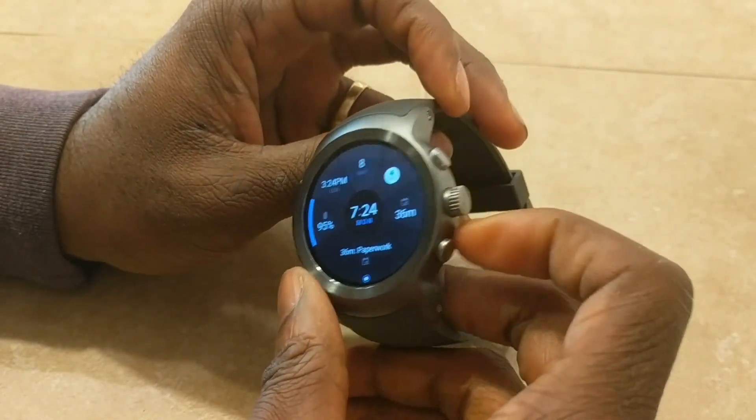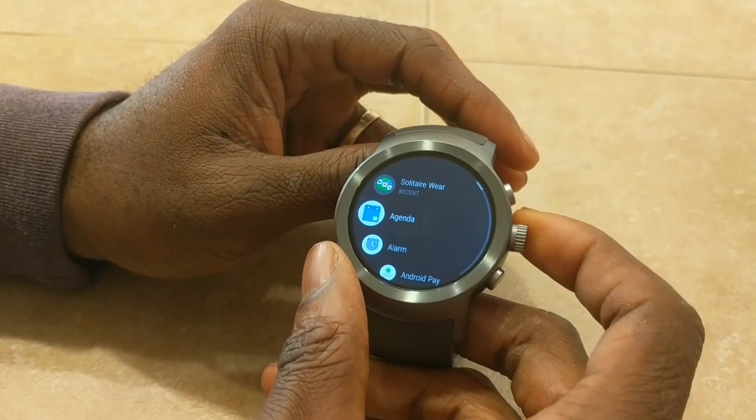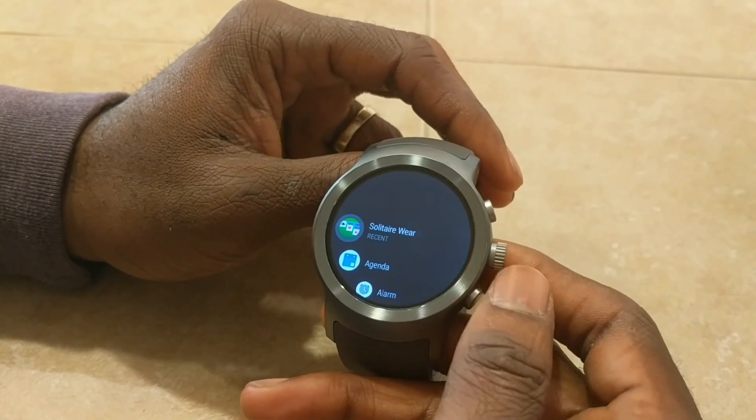To get started, if you guys didn't know, you just click this button right here and it should take you to your apps — all your apps, not just your recent apps. So these are my top 5 Android Wear 2.0 apps.